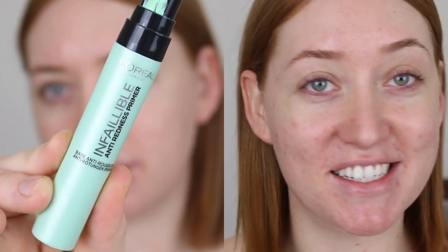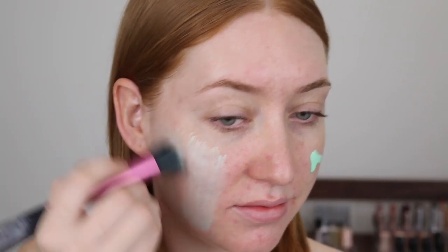To combat the redness to my skin I'm going in with an anti-redness primer — my absolute favorite, the L'Oreal Infallible Anti-Redness. This is the best anti-redness primer that I have tried. It really neutralizes the redness and it's a nice lightweight feeling primer as well.